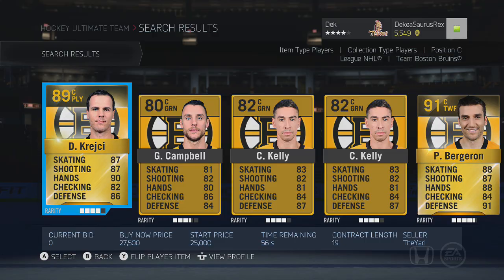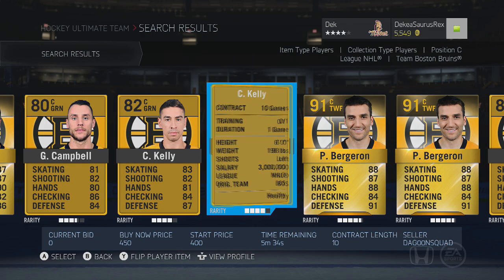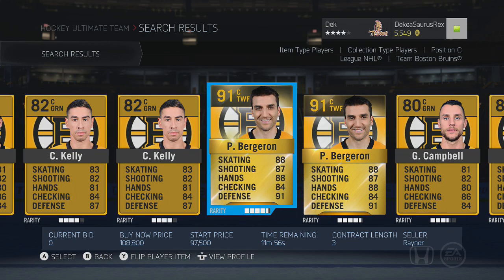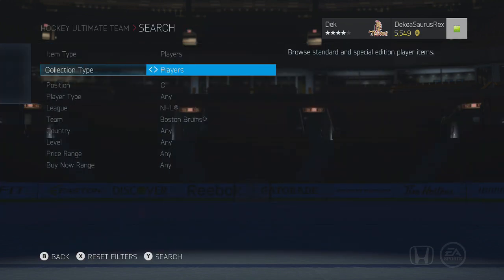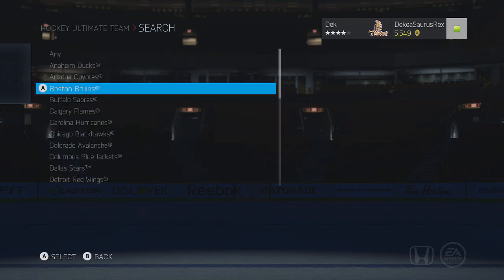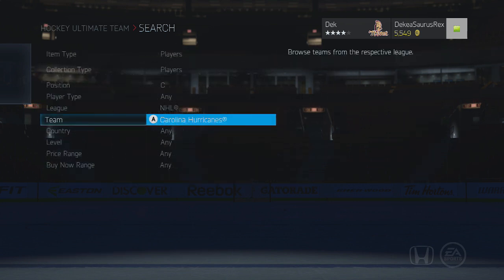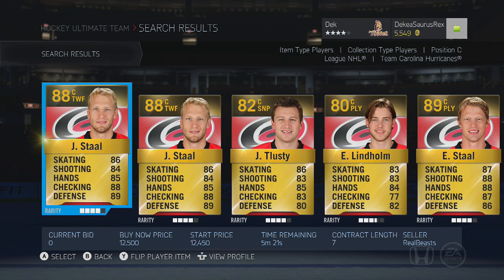First we have David Krejci, who is a righty with 85 face-offs. Then we have Chris Kelly who has 90 face-offs — a really good centerman who is really cheap. And Patrice Bergeron, the best centerman in the game tied with someone else, has 95 face-offs. Boston has three good centermen across all different price ranges.